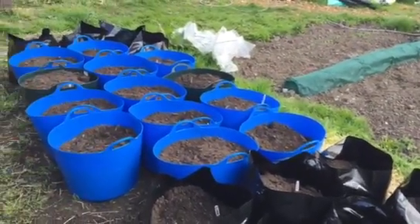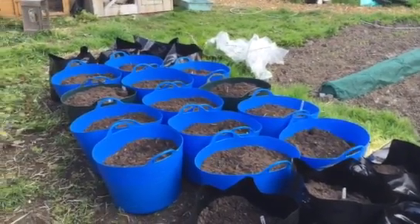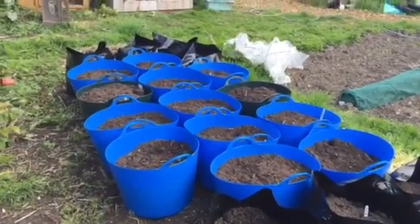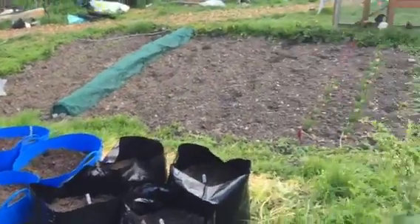We've finally got the potatoes in, covering about eight or nine different varieties. A few of them are unknown — just bought as salad potatoes that had started chitting, so we thought we'd give those a go and see what comes of them.